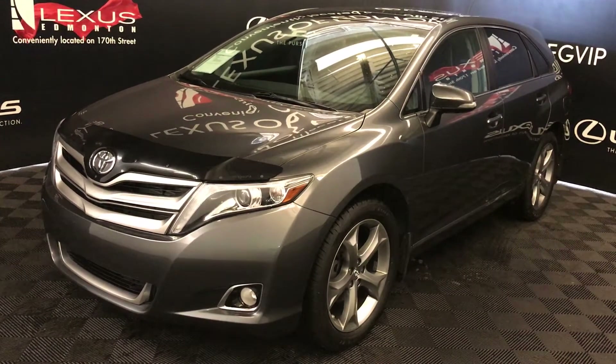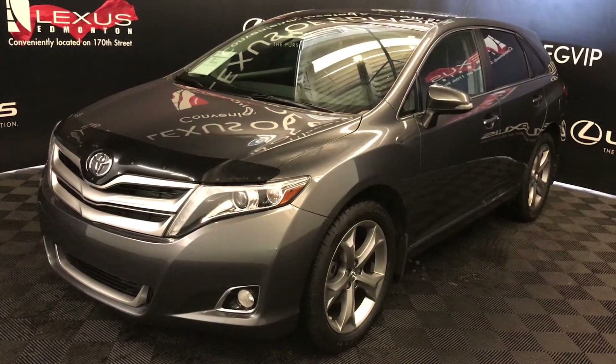Welcome to Lexus of Edmonton. We are located off 111th Avenue, 170th Street, Numson, Alberta.